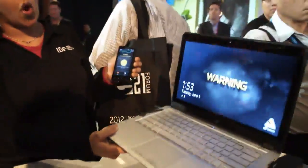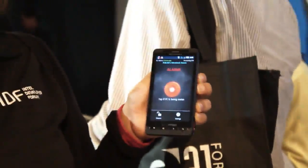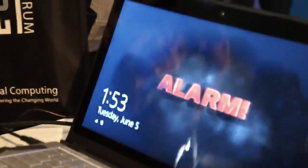And if somebody actually tries to walk away with it, it's going to sound an alarm both on the ultrabook and alert me on my phone that my system is being stolen.